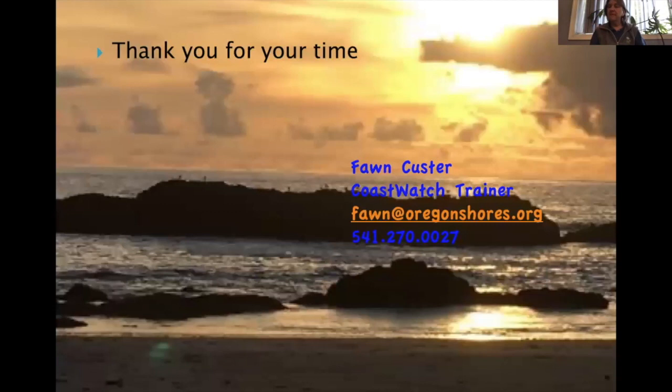Jesse wraps up: Thank you so much Fawn — that was so great. Fawn is joining us today from Seal Rock, Oregon. So much great information, and it's just great to have this technology so we can connect. If anybody has any questions, we have a great crowd today.